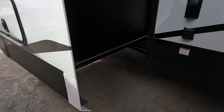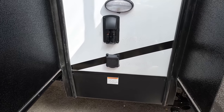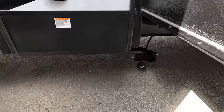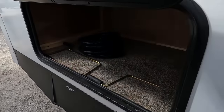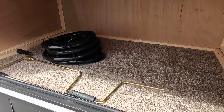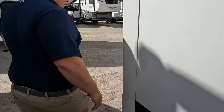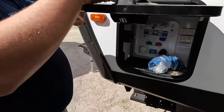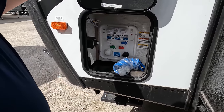Gray tank number two is here. They're also doing a side solar panel prep. 50-amp service. There's a little bit of storage on the curbside bed-side slideout, plus water hookups — just like a freaking fifth wheel. Very nice.